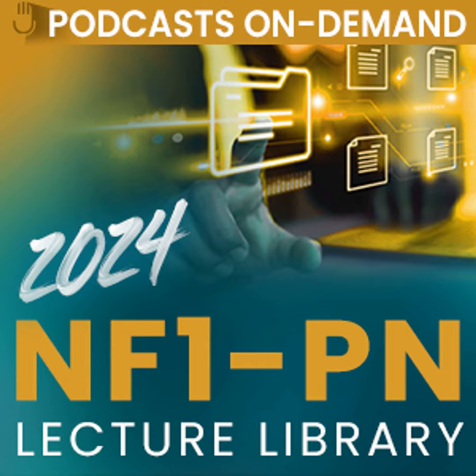Welcome to Podcasts on Demand, a continuing medical education activity. This activity includes the most recent and current clinical data presented by leading experts. If you are seeking continuing education credit, please review the disclosures and the requirements for successful completion of the activity prior to listening to the podcast. A link is found in the podcast description that can direct you to this information.